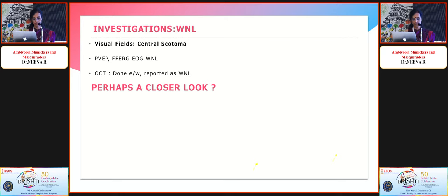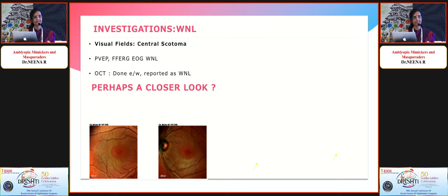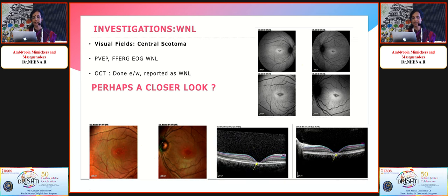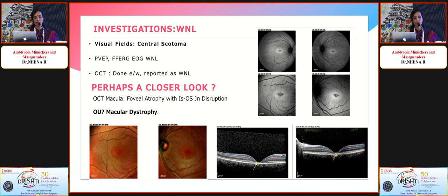We took a closer look at the OCT and multicolor picture. Small yellowish-white deposits were visible at the macula. Fundus autofluorescence was very dramatic, showing hyper-autofluorescence on FAF. This led us to look at the macula closely, where we found foveal atrophy with IS/OS junction disruption — raising strong suspicion of a structural problem rather than amblyopia, possibly an early macular dystrophy.